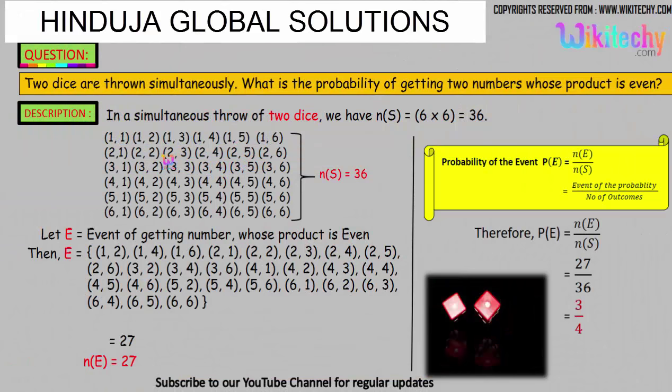We will get the combination of one comma one, one comma two. This is the combination we will get if we throw two dice — one dice will have one number, the other dice will have another number. The sample space, the number of outcomes, is 36. The question is the probability of getting two numbers whose product is even.